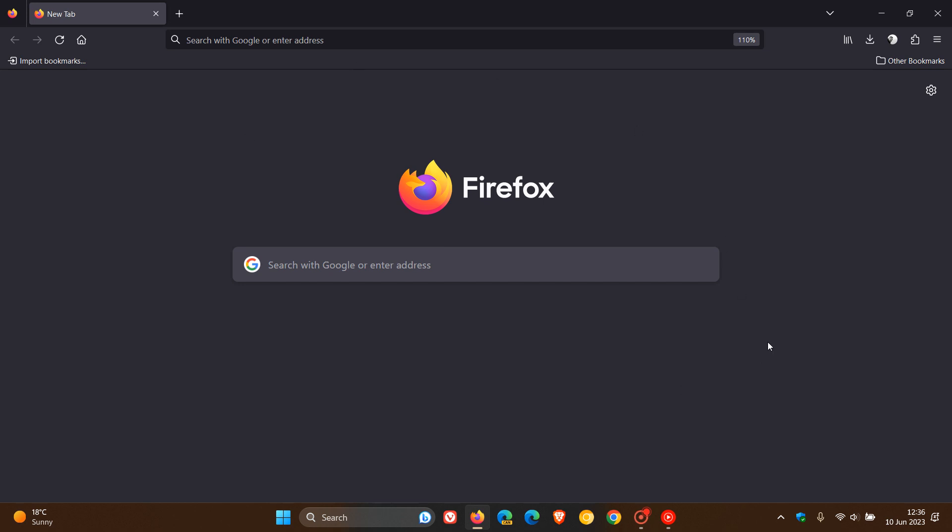Hi, Brent Tech here, where Tech is made simple. So Mozilla are rolling out their first update for version 114. And version 114, as I posted, rolled out earlier this week, which is now the latest stable release.